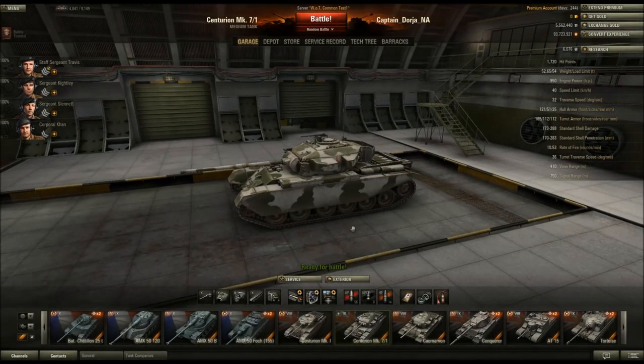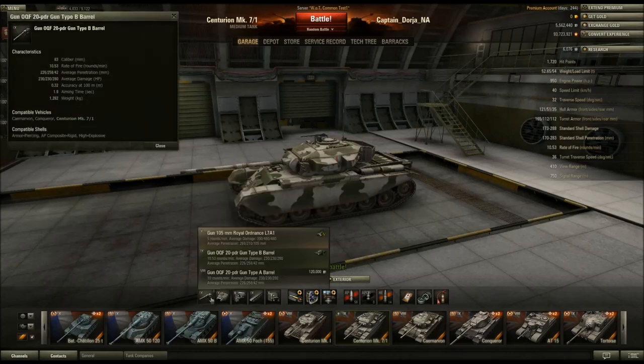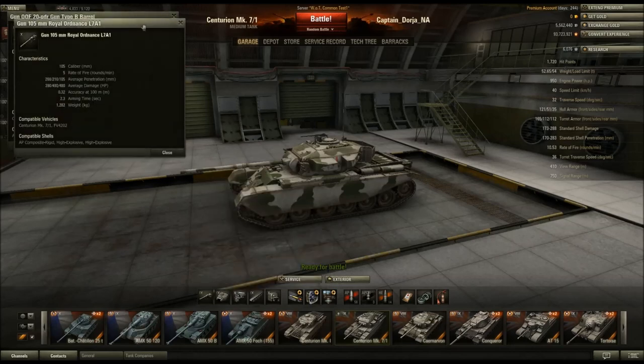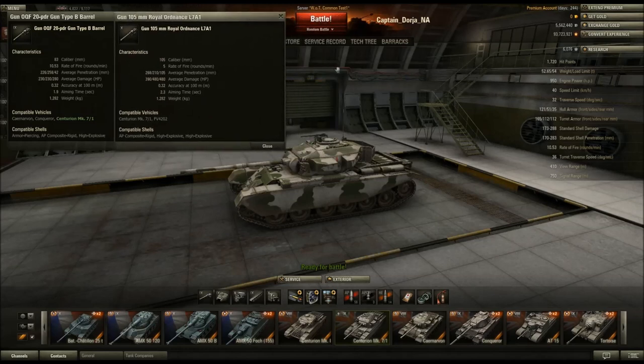One of the things I really wanted to test out was the guns, because I watch QuickyBaby a lot and he loves this tank and talks about it a lot. His big thing is he plays this tank with the 20-pounder Type B barrel because it's got a higher rate of fire. So I wanted to test out this tank with each of its two top-end guns — we'll look at them in the garage and then look at some videos using each gun.